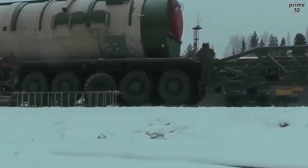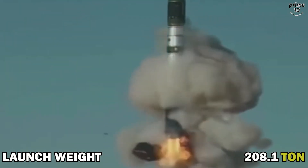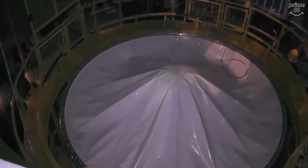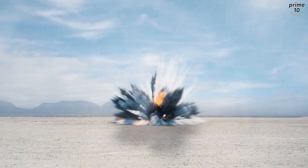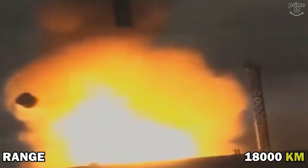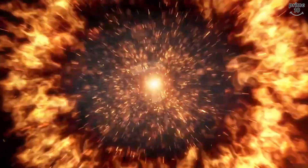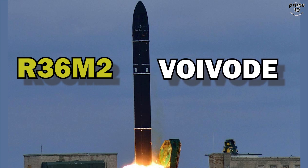Number 8: RS-28 Sarmat, also known as Satan-2. The Sarmat is a three-stage liquid-fueled missile with an 18,000 kilometer range and a launch weight of 208.1 metric tons. It is a collection of intercontinental ballistic missiles created by the Soviet Union during the Cold War and is one of the most hazardous missiles in the world. The missile measures three meters in diameter and 35.3 meters in length.